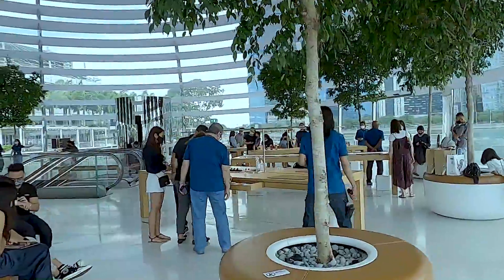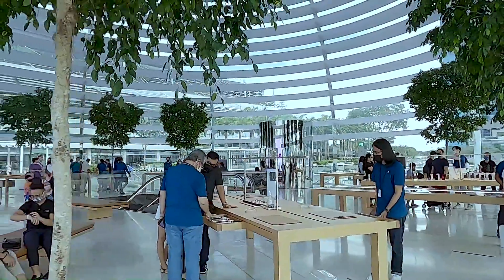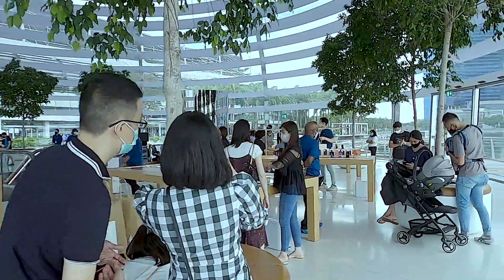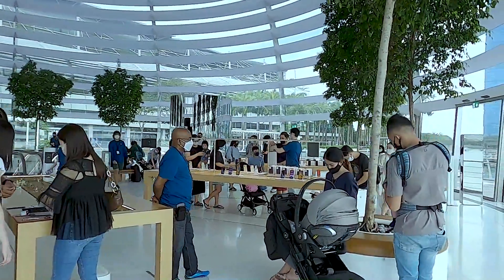Within the Apple store itself, 148 friendly staff are there to help you with product information, demos, and technical issues. Among them, they speak over 23 languages — perfect for the diverse visitors they can expect at the MBS outlet.